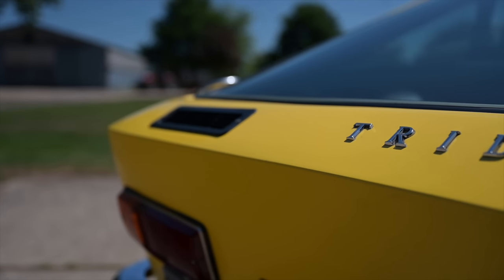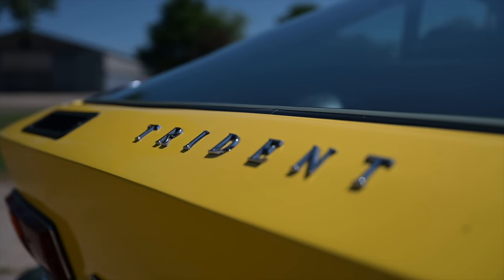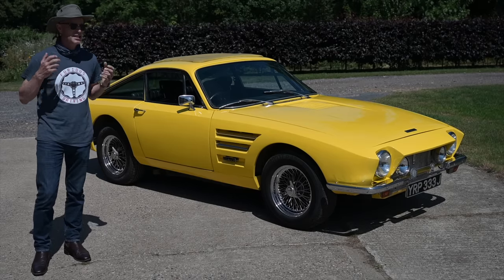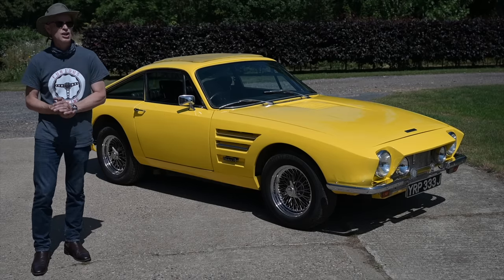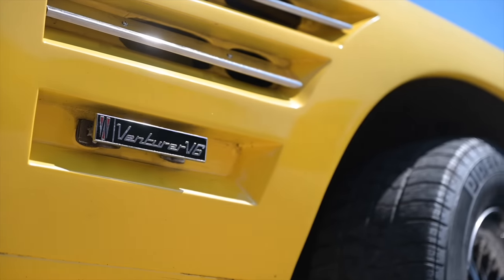Now Trident themselves began in 1966 with an inauspicious beginning. The Clipper had been an attempt to take TVR upmarket. They wanted to do a V8 powered, steel-bodied, exciting, high-end car — a carrosseria kind of a car they could charge more money for to a higher class of clientele.